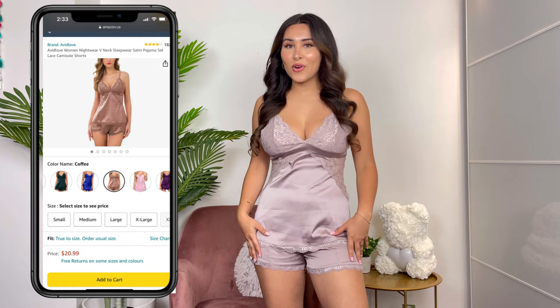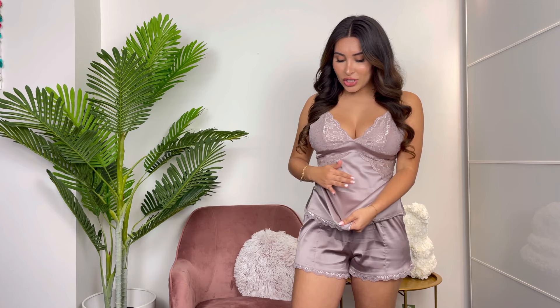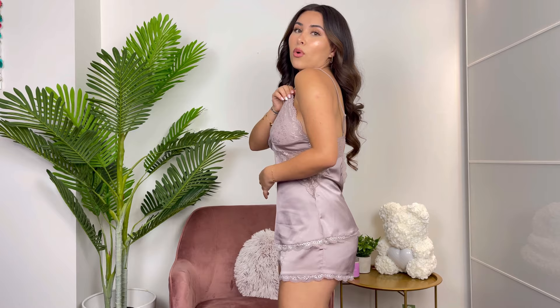First up we're going to begin with this gorgeous set, and this one was one of my favorites. It comes with the shorts and the top, and it is this gorgeous satin material — so comfy, so soft. I love this for summer especially because this material keeps you very cool all night long. It's also very stretchy, which I love. It has this lace detail on the bra as well as on the bottom. The shorts are comfy and kind of high waist, which I love. The straps are also adjustable.